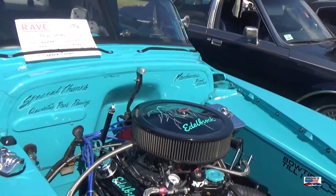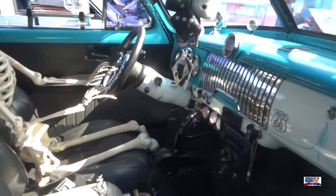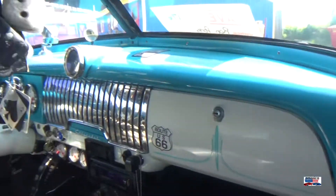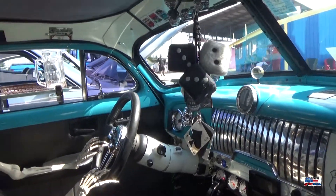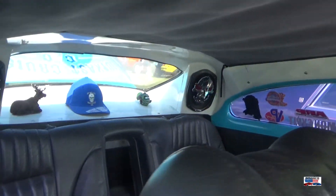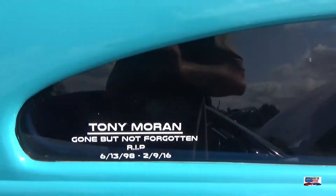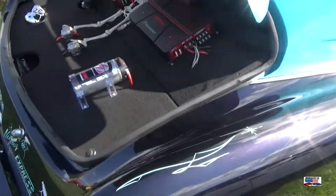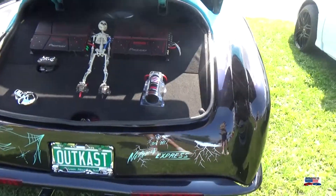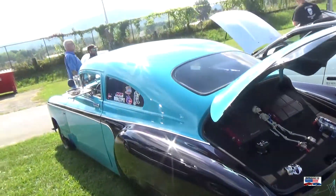This is a 51 Chevy Hot Rod — also part of the OutKast Car Club. I have looked at this before, but it's definitely worth looking at again. Sweet car.